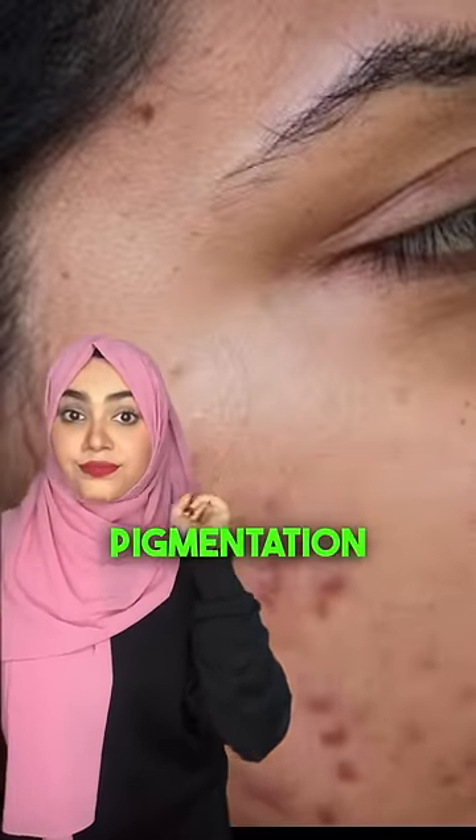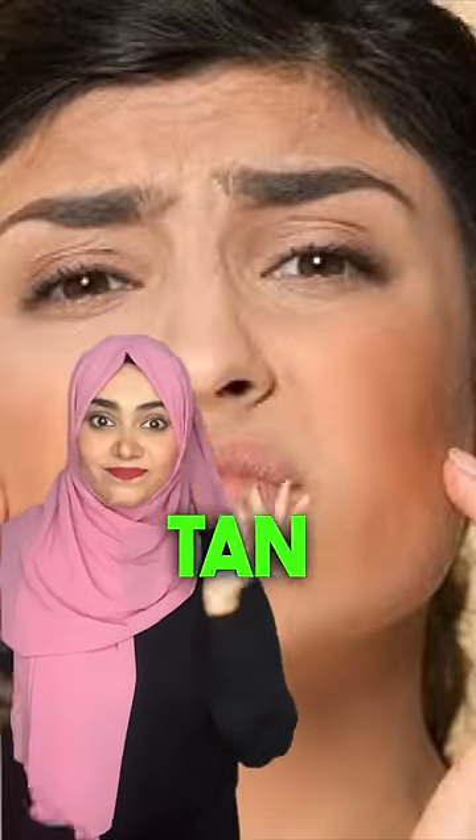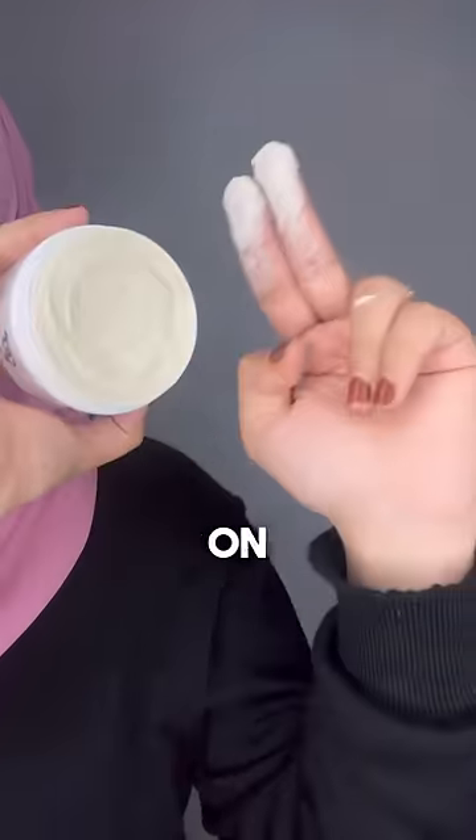Do you have pimples, acne marks, pigmentation and suntan? Then this video is for you. Try LV's cream. LV's cream is a night cream. This will work on all skin problems.